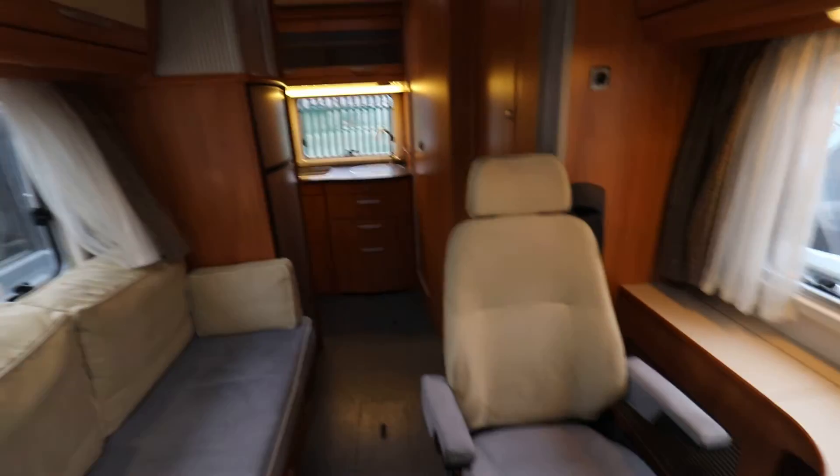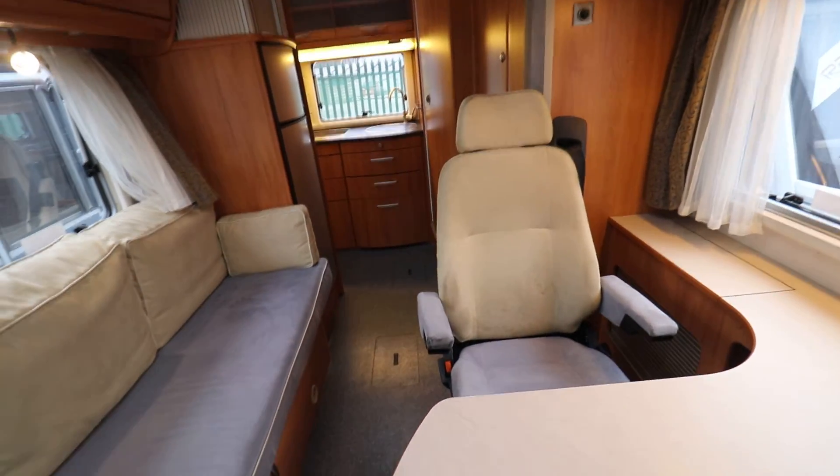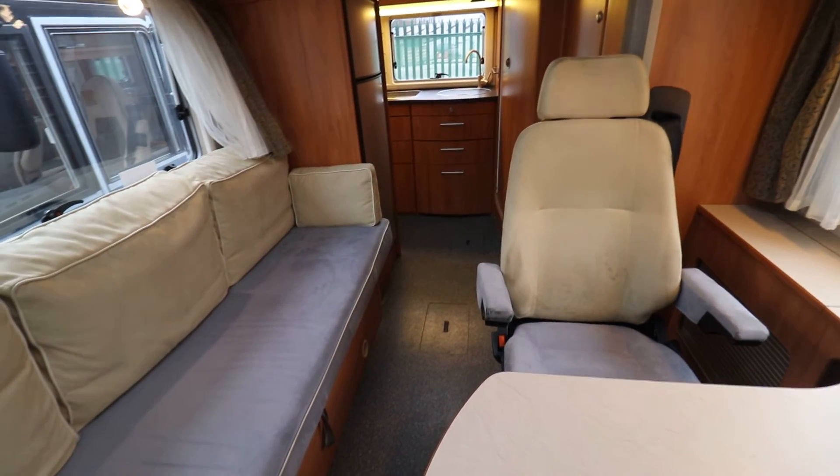It's a lovely motorhome in great condition. If you're interested in viewing this motorhome, please contact us on 0115 930 3140.